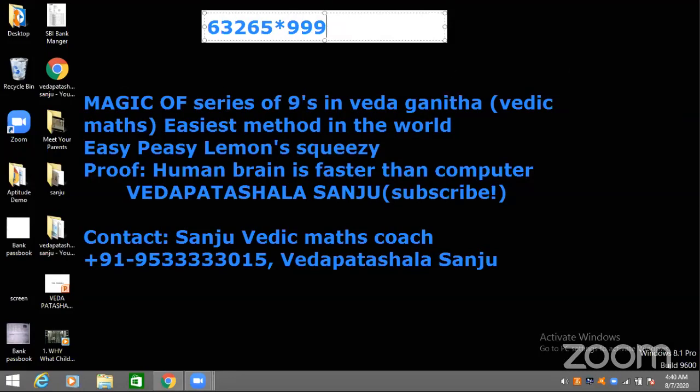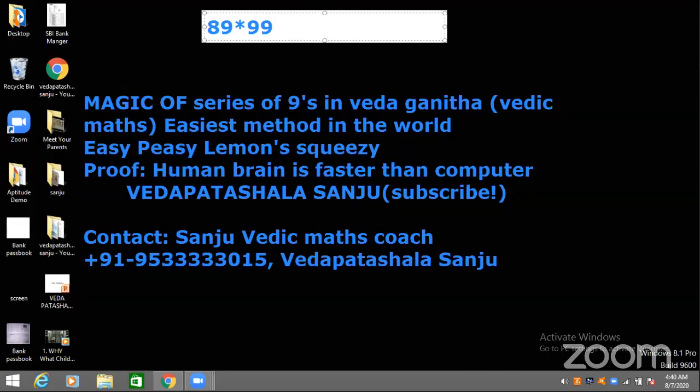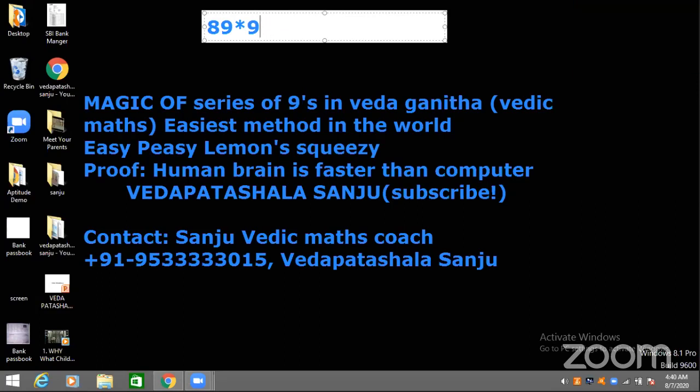Let's move to the second question. The answer is 8, 7, 1, 1. It's 8, 7, 1, 1. And this is Aditri. I'm so close.